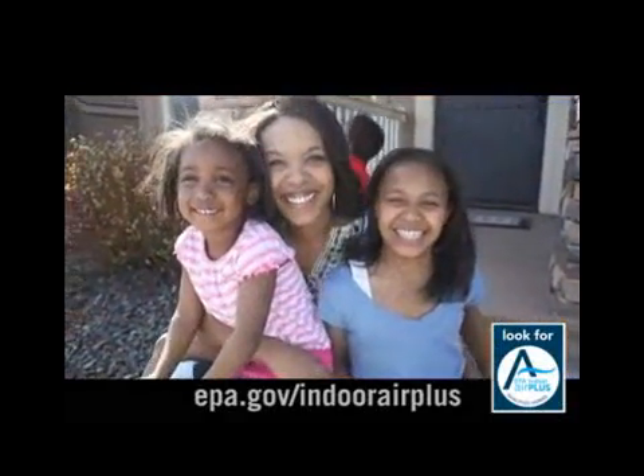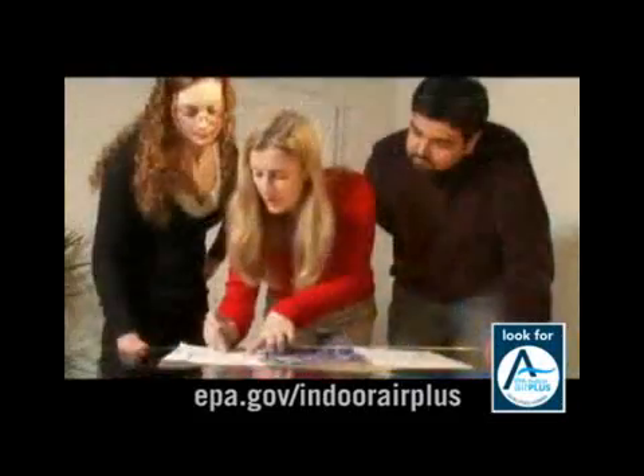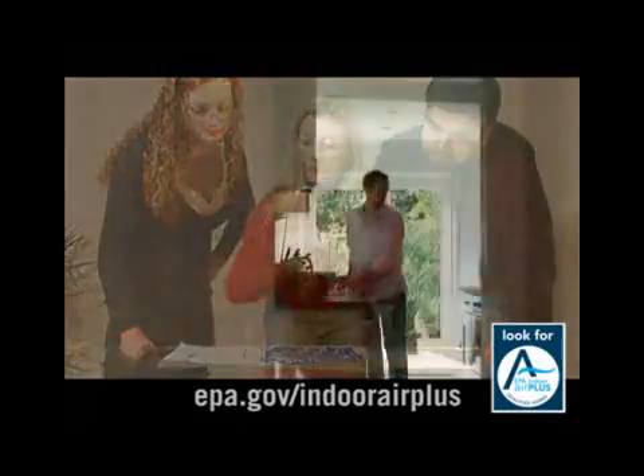You want the best of everything for your family, so when you're thinking of building a new home, ask your builder to make sure it has EPA's Indoor Air Plus label. In addition to being more comfortable,